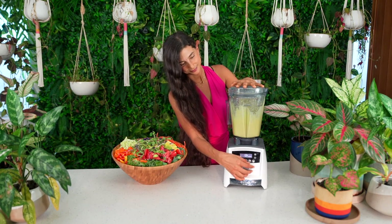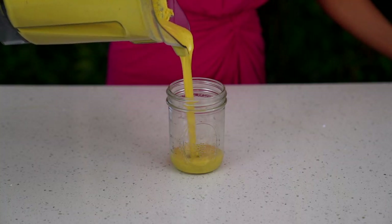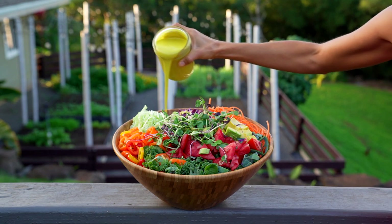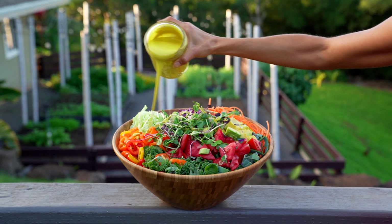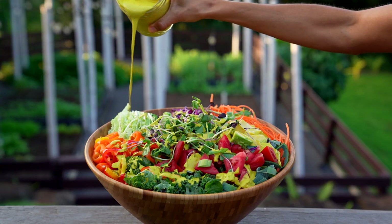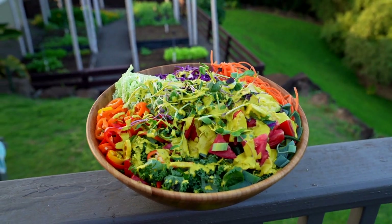Look at the color and consistency of this dressing — my mouth is watering! Once your dressing is blended, go ahead and pour it over your salad and mix it in. Another great thing about this dressing is that it holds well in your refrigerator in a sealed tight glass jar for up to three days, so you can make a big batch and use it any time.